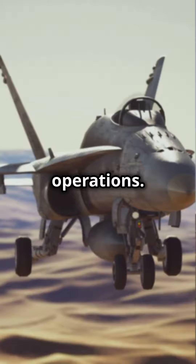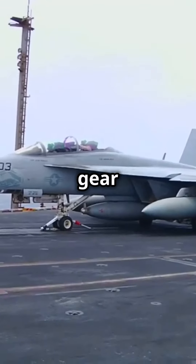Next, carrier operations. This beast was built to handle the tough life of aircraft carriers, with its robust landing gear and tailhook system.